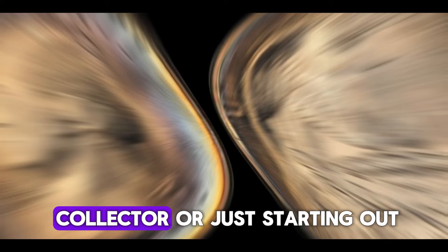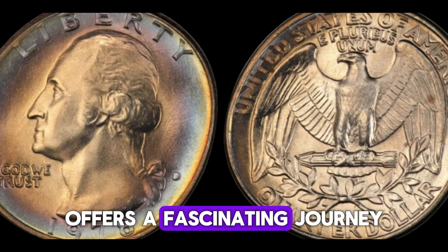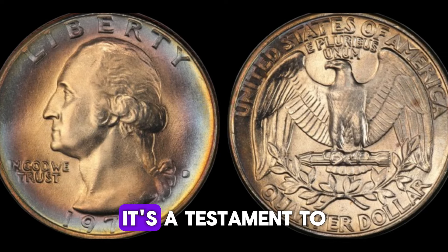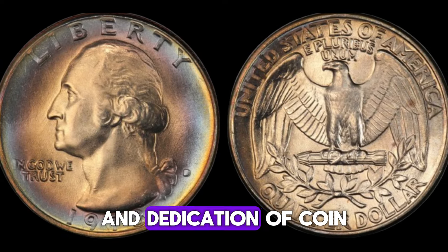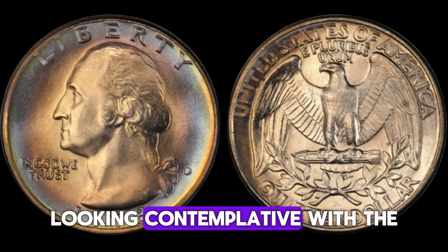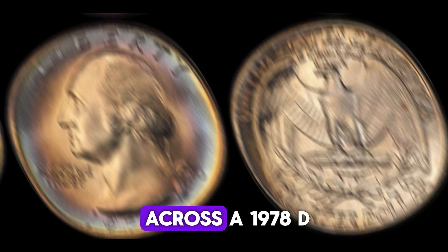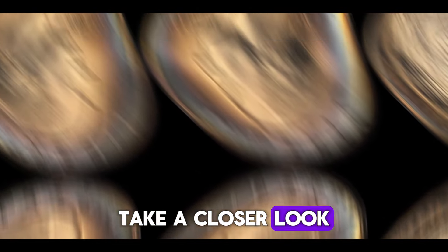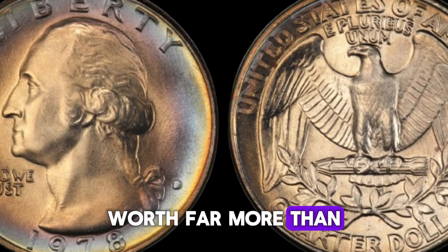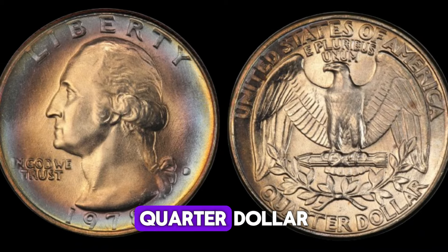Whether you're a seasoned collector or just starting out, the 1978 D quarter dollar offers a fascinating journey through numismatics. Its value goes beyond monetary — it's a testament to the passion and dedication of coin enthusiasts worldwide. Next time you come across a 1978 D quarter dollar, take a closer look. You might just be holding a piece of history worth far more than you think. And that wraps up our exploration of the 1978 D quarter dollar.